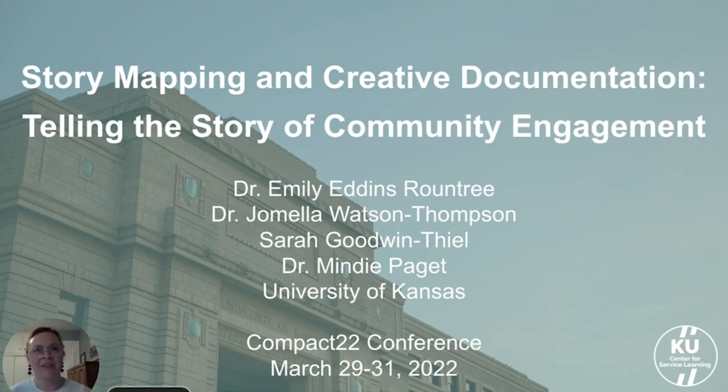Hi everyone! I'm Dr. Emily Eddins-Rowntree and I'm the Associate Director in the Center for Service Learning at the University of Kansas. Welcome to our session today entitled Story Mapping and Creative Documentation: Telling the Story of Community Engagement.